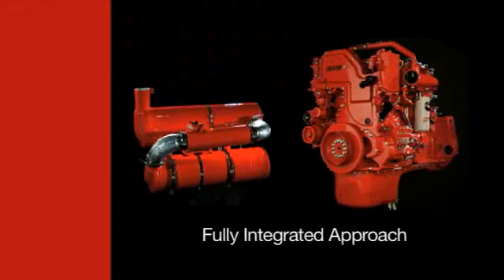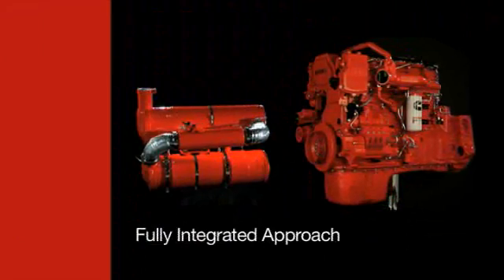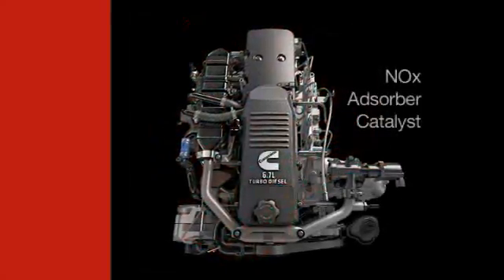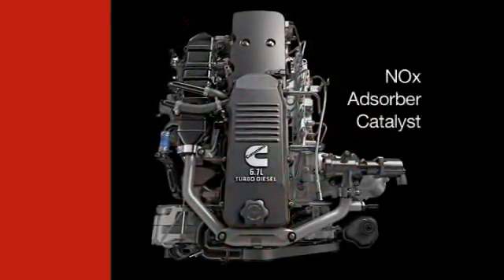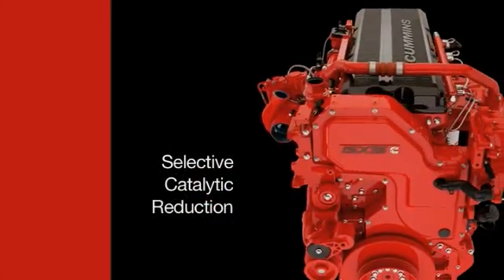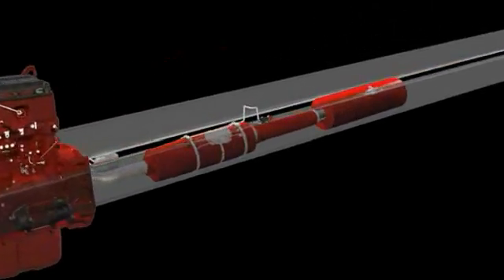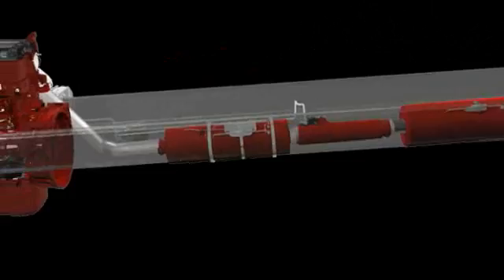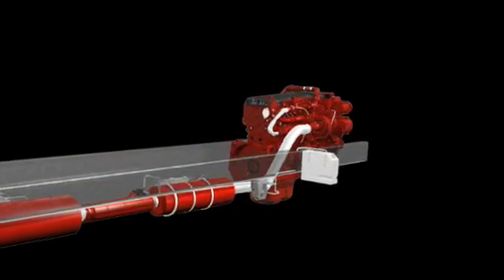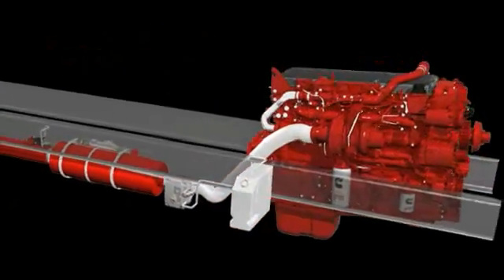How do we achieve this dramatic improvement? By using a fully integrated approach with the right after-treatment system for each engine — a three-way catalyst for the natural gas ISL-G, an NOx absorber catalyst for the 6.7-liter turbo diesel, and selective catalytic reduction for our on-highway diesel engines. Only Cummins has the in-house capability to design and manufacture every critical subsystem, from air intake to exhaust after-treatment. We even design and manufacture our own electronic controls, so that every element is fully integrated for exceptional performance.